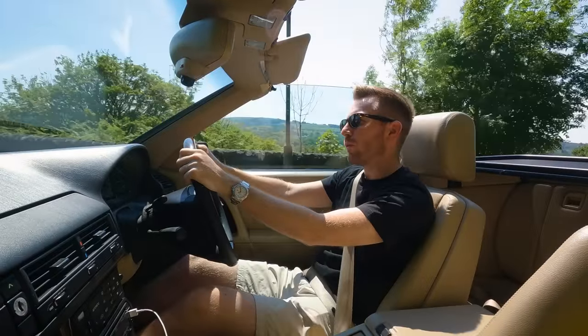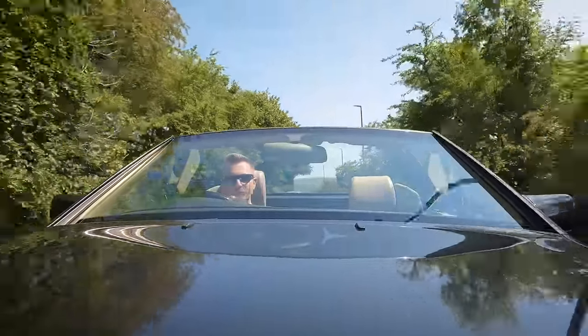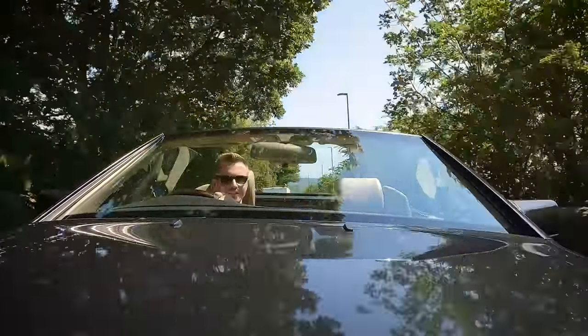I've been away for a few days and I bought this car via email, so I haven't actually seen it yet — it's been delivered in my absence. I bought this from a YouTube viewer; it actually belonged to his uncle, and it sounds pretty mint. He said the condition of this car and the way it's been looked after is right up my street, so I'm quite excited to see it.